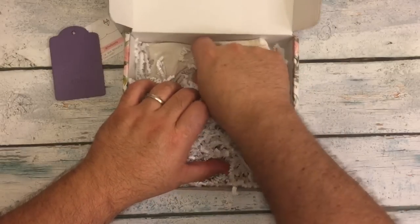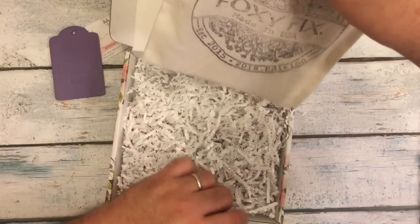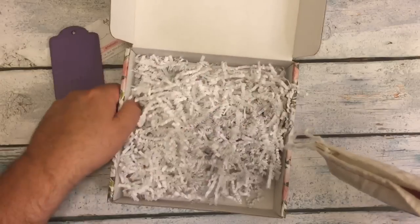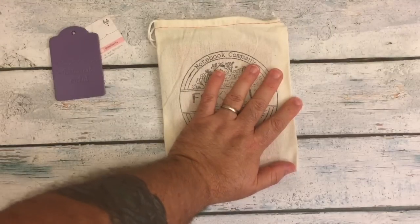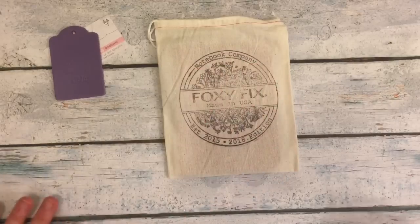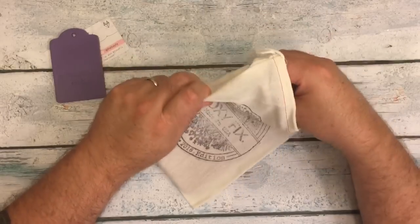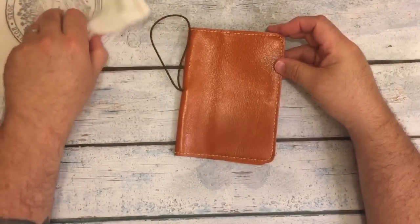So let's grab the little pouch out of here. And the only thing that's left in there is my receipt or invoice or whatever you want to call it. You can see it's kind of small. And I ordered in the... oh, that's so pretty.